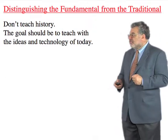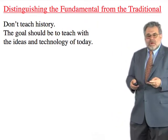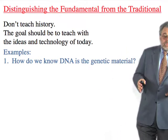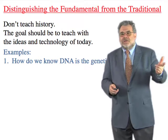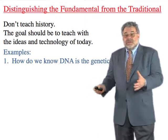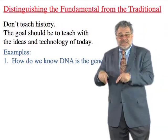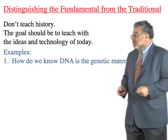How do we distinguish the fundamental from the traditional? We don't teach a lot of history, and we don't teach things people already know. For example, how do we know DNA is the genetic material? The 1943 Avery, MacLeod, and McCarty experiment is one answer, but students already believe DNA is genetic material from watching CSI and Law & Order, and that experiment is completely obsolete. On the other hand, we do teach the Luria-Delbrück method for measuring mutation rates, because if you want to know a mutation rate today, you still do it the way they did in 1943. That's a good example of fundamental versus traditional.